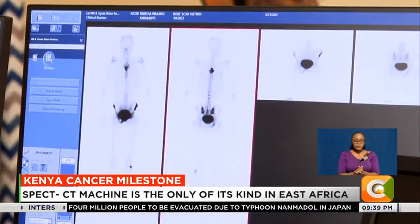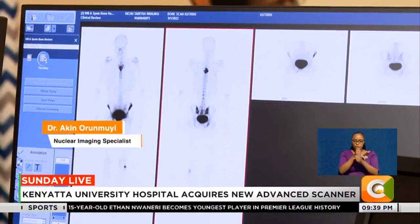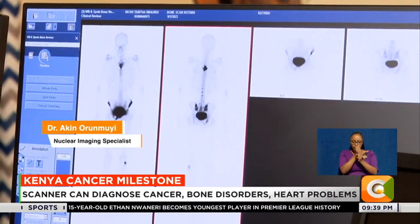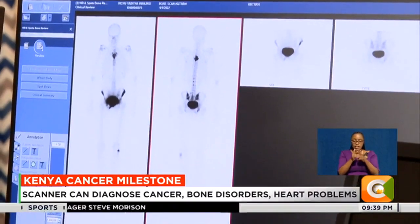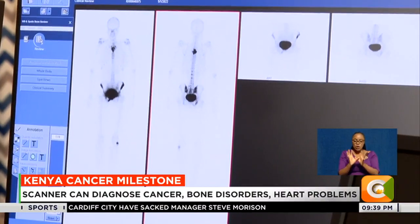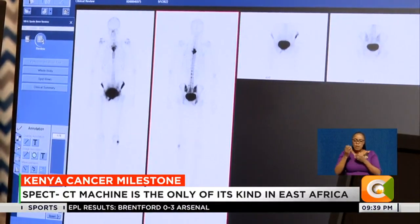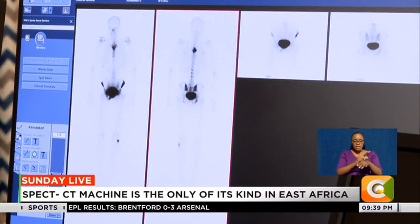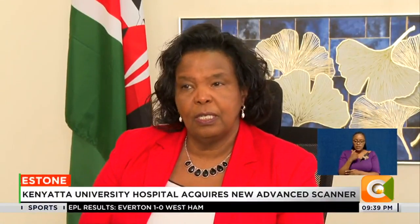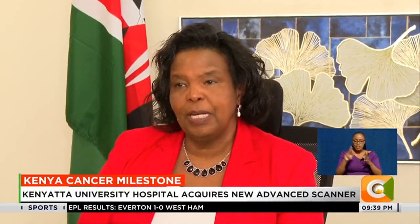We do additional processing on these images to produce what we call a fused image, where we combine the nuclear medicine component — which gives you the metabolic function — with the CT, which gives structural detail. Combining those two provides more information and more detail, which sometimes greatly increases the specificity of what we see. The fact that this is the only one in a public institution in Kenya, and even in South Africa, means Kenyans will really benefit from it.